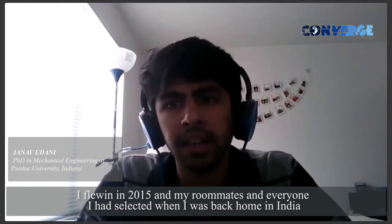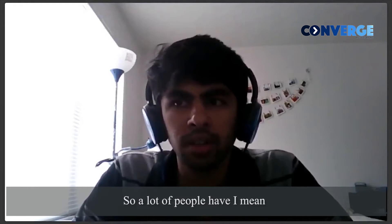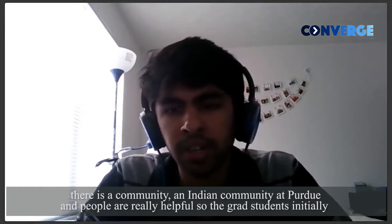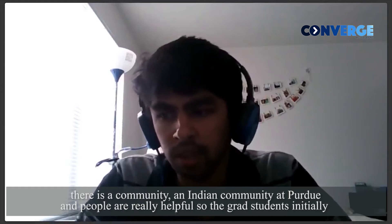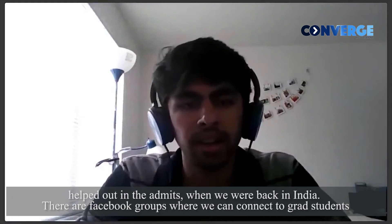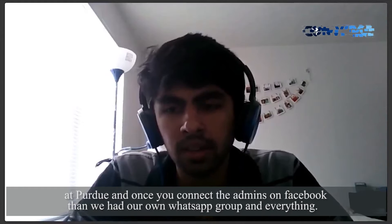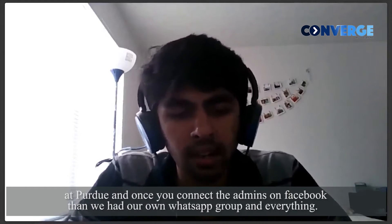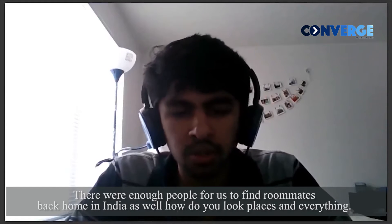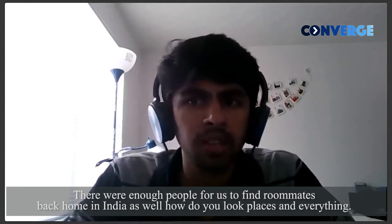I flew in in 2015 and my roommates and everyone I had selected when I was back home in India. There is an Indian community at Purdue and people are really helpful. The grad students initially helped out all the new admits. When we were back in India, there are Facebook groups where we can connect to grad students at Purdue, and once the new admits connected on Facebook, we had our own WhatsApp groups. So there were enough people for us to find roommates back home in India, and to learn how to look for places over here.